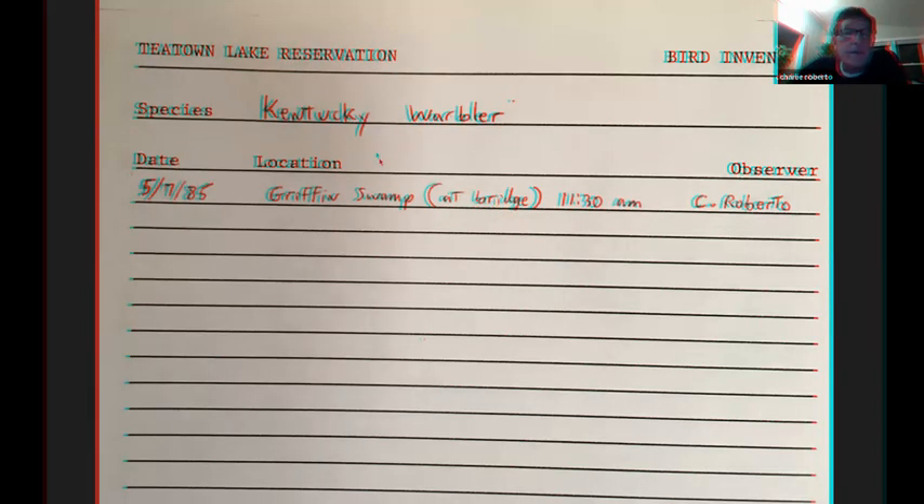This shows how far back I go. Kentucky warbler was the first bird and the first time I talked to Tom Burke reporting a rare bird sighting, and he said, 'Oh, I had two that day at Rye Nature Center.' So it was a big migration day.